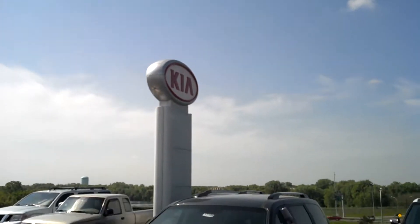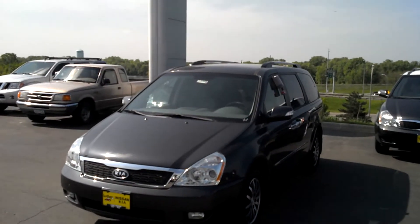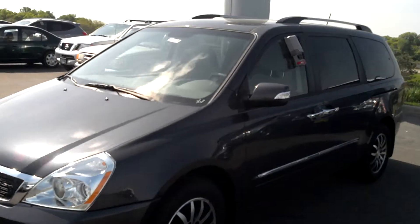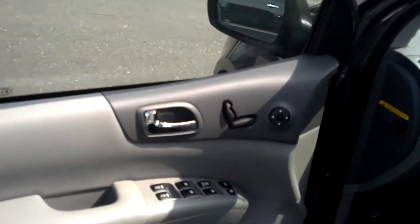Jordan Make here at Luther Nissan Kia, showing you the Kia Sedona EX. Go ahead and walk inside.